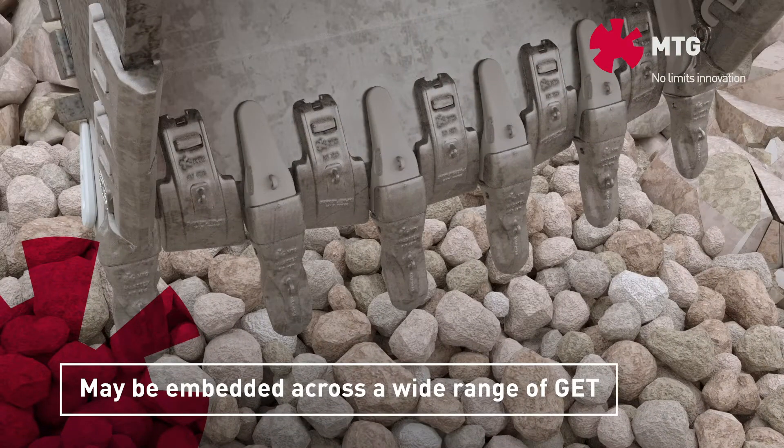The sensors are encapsulated within the GET components, such as teeth. Sensors can also be installed into adapters, lip shrouds and wing shrouds.